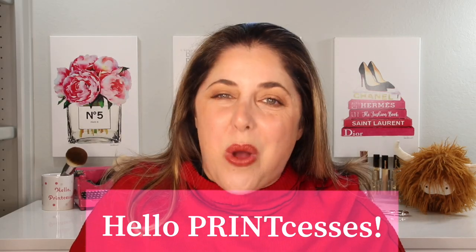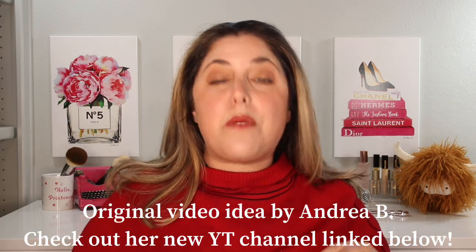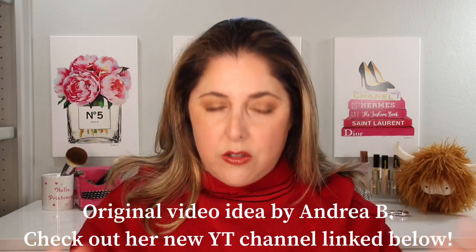Hello princesses and welcome back to Not Fit for Print Beauty with me, Rebecca. Today we're going to talk all about lip creams and we're going to be rating my top five from the most disappointing all the way to the absolute best.